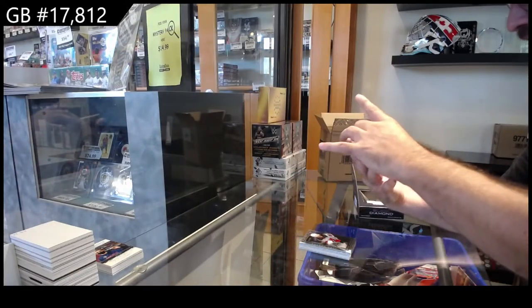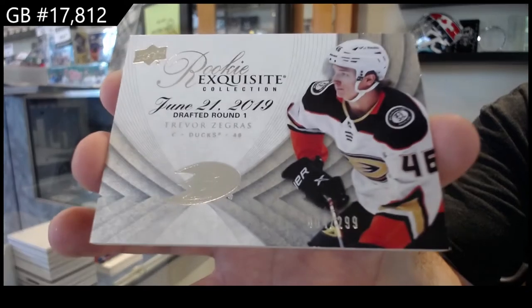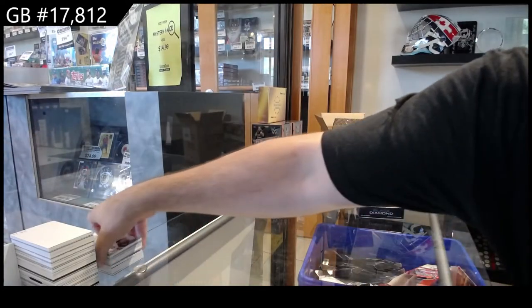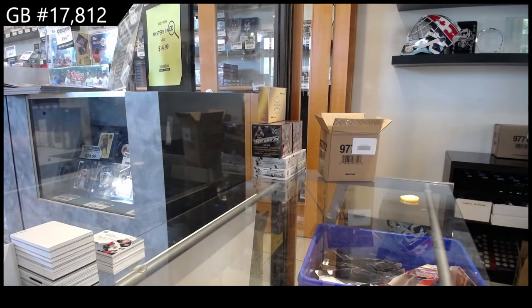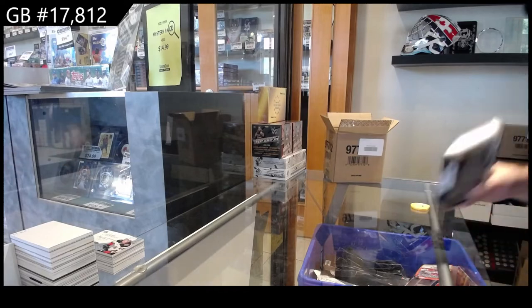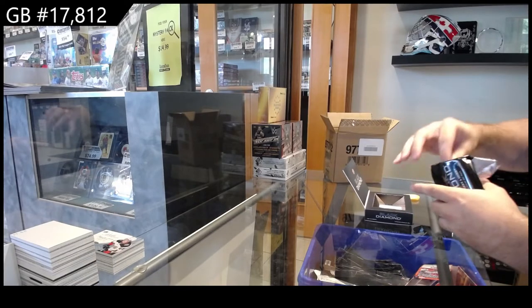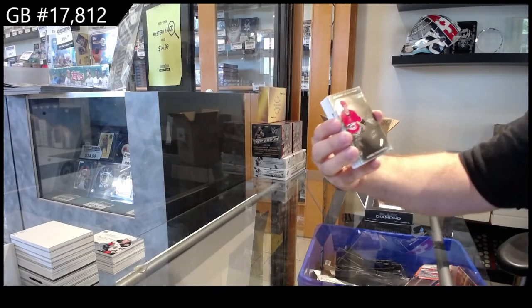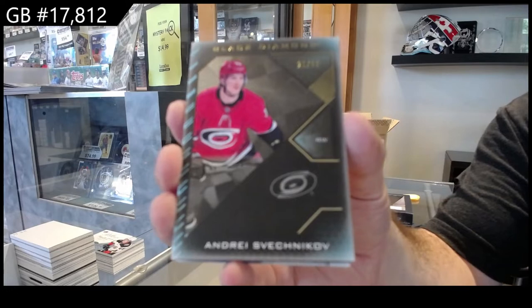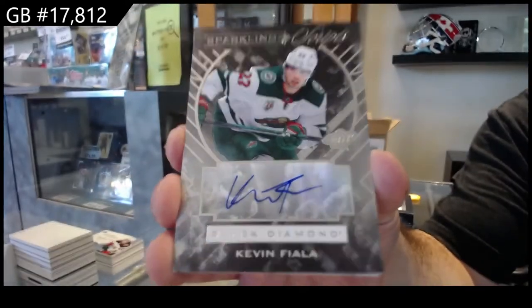We've got numbered to 299 — Trevor Zegras, Gretzky — that's a sick one, Anaheim Ducks. It just kind of surprised me that an actual jersey numbered to 25 of Gretzky would sell for less than a team logo jumbos at almost double. You start realizing sometimes people like uniqueness in their cards — if that was a patch, different animal; autograph, different animal. But a base jersey nowadays, people like uniqueness. We've got a short print base number to 50 of Sveshnikov. That's a new one — sparkling scripts, Kevin Fiala from Minnesota.